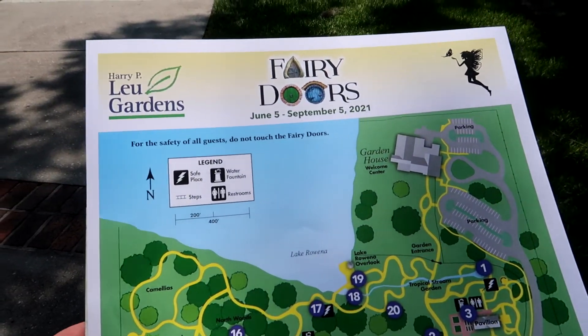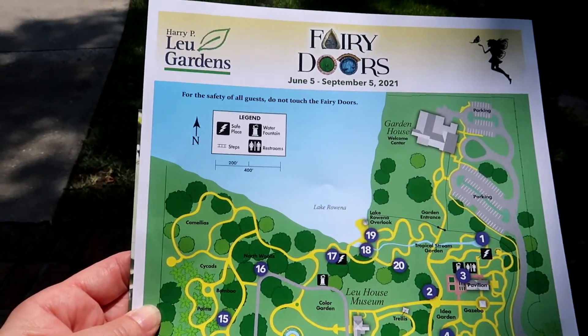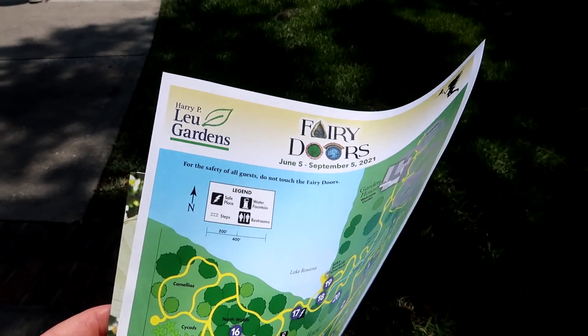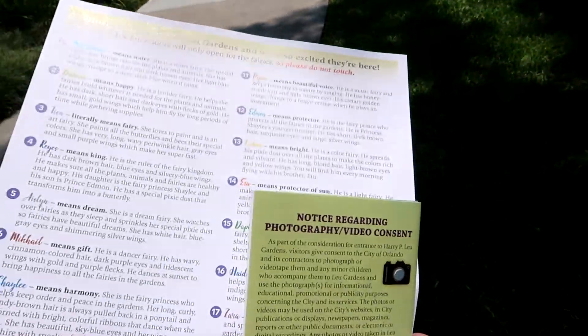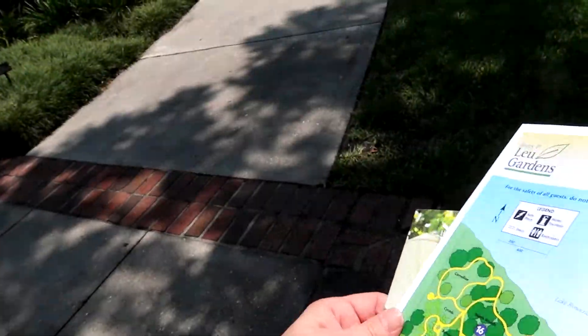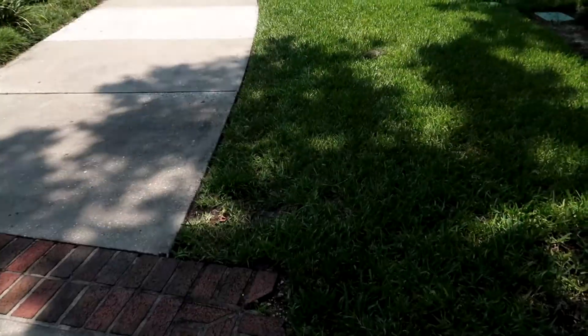I'm gonna kick them in and look for the fairies. We'll show you some fairy doors while we're out, and the gardens. We just paid $20 for two of us and we got this fairy door map, so we have to find 20 of them. It's a challenge. On the back it talks about the different fairy doors, and we also got a regular map for the garden.